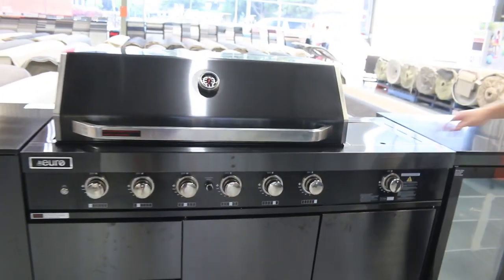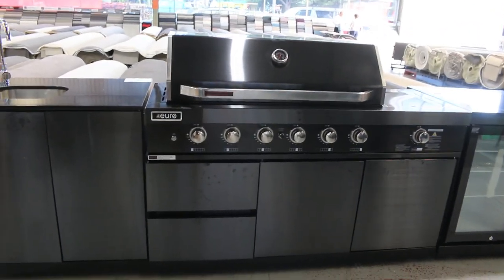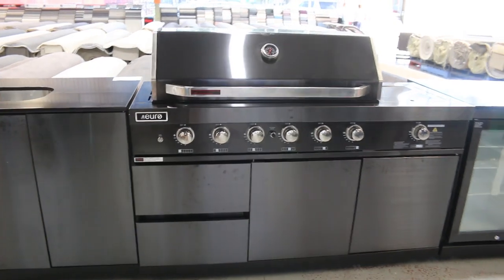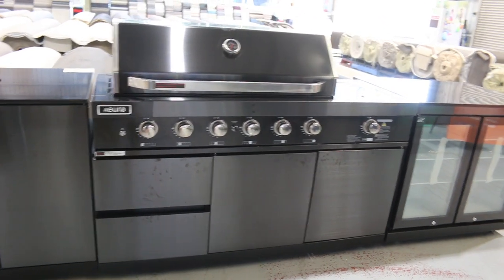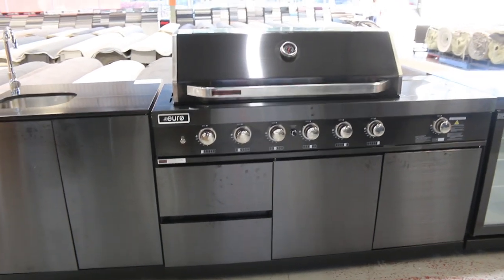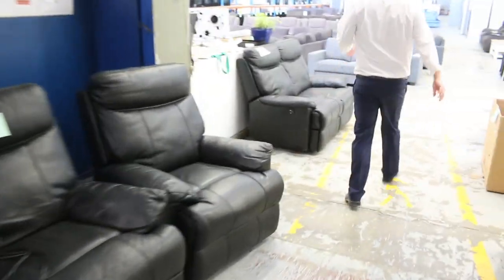I'm thinking there'll be a fair bit of interest in this. They're about the high $12,000 mark in the shops. I'm guessing a bid of around something with a seven in it is probably going to be the winning bid — so low to mid sevens, I reckon, is going to be the go tomorrow. Beautiful-looking unit, it's the stuff of outdoor kitchen dreams.